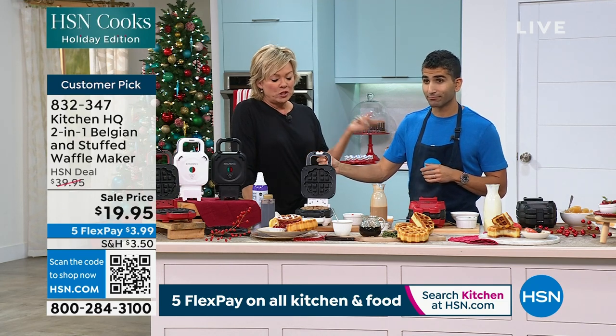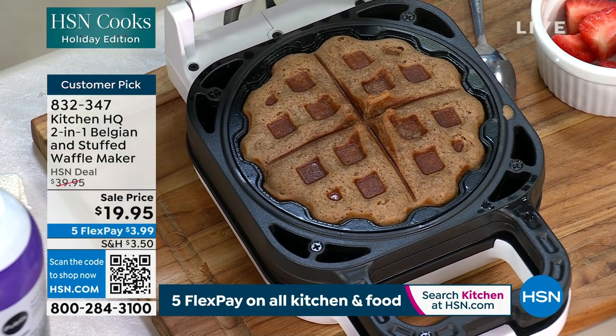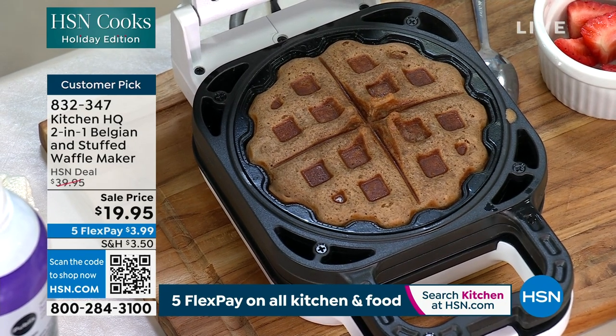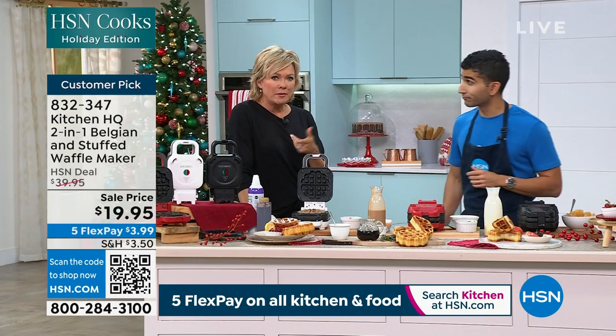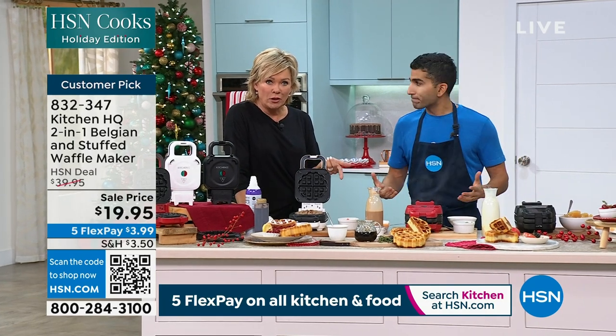It's half price. The last time I went to a restaurant and had chicken and waffles — I'd never had it before — I want to say it was $16.95 or something. It was expensive, and I'm like, well, I should try it. It was great. But it's $19.95 to own the appliance that can make you that waffle.